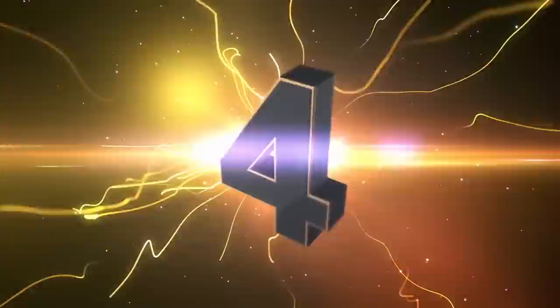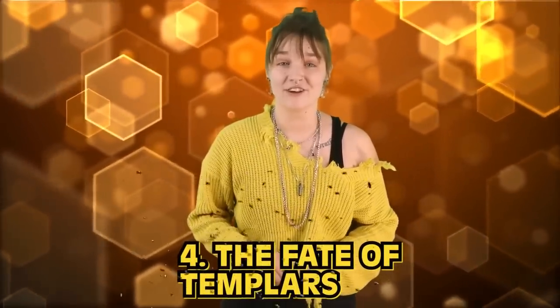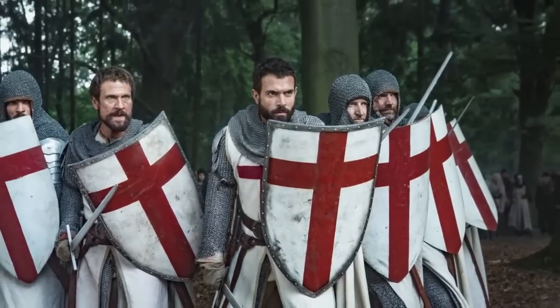The fate of the Templars is number 4 in our countdown. Founded in 1118 as a monastic military, their duty was the protection of pilgrims as they traveled to the Holy Land following the Christian capture of Jerusalem during the first crusade. The Knights Templar quickly became one of the richest and most influential groups of the middle and dark ages, erecting banks, castles and churches. Their wealth would be their downfall.